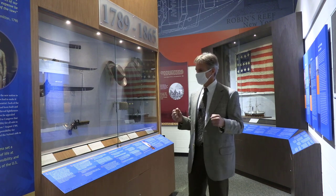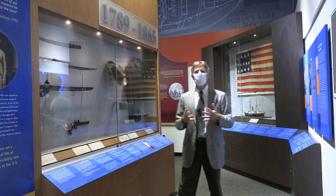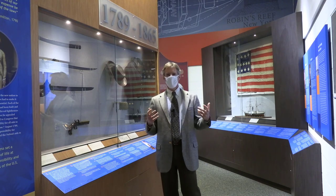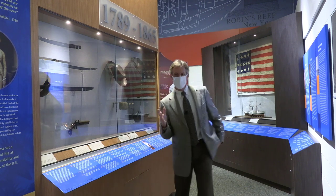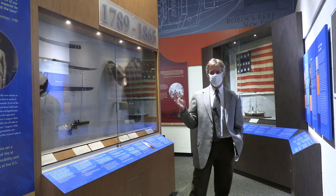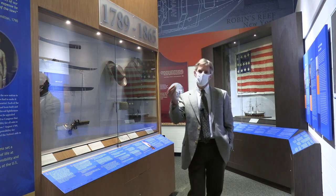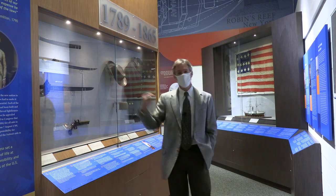We begin at the beginning. The story of the Revenue Cutter Service and the Coast Guard always begins with Alexander Hamilton, who we claim to be the founder of the Coast Guard. Remember that Alexander Hamilton is George Washington's Secretary of the Treasury — the first Secretary of the Treasury — and he faced an incredible task: how does a government raise money after fighting a war against taxes?